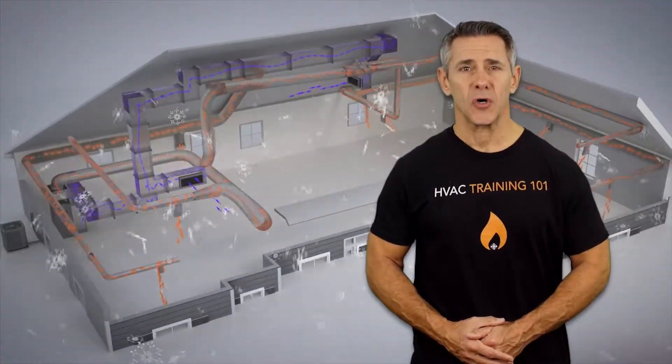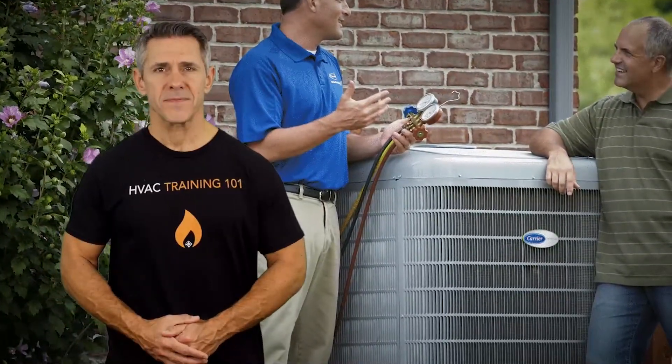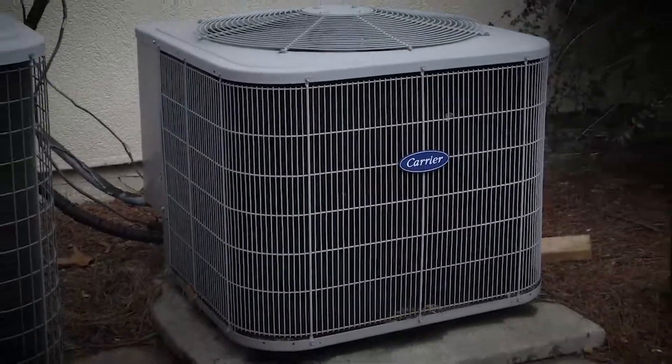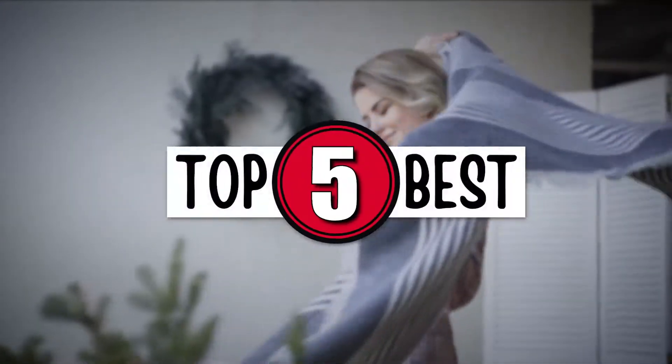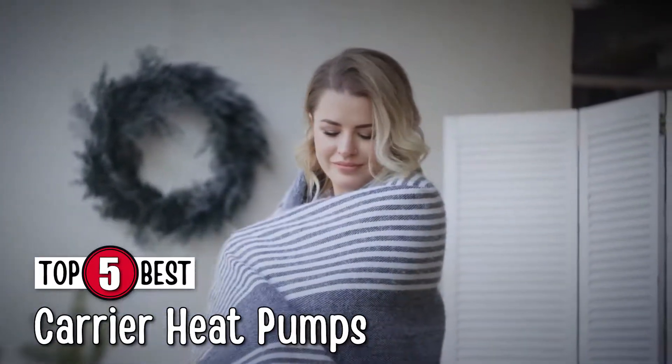What's up everyone? Winter is just around the corner, and it's time to get your hands on a reliable heat pump to enhance your comfort on cold days. When we talk about heat pumps, the first name that pops into our minds is Carrier. There are a number of options on the market, which makes it difficult to choose the best one. In this video, we compiled a list of the top 5 best Carrier heat pumps on the market today. Be sure to watch till the end for our best recommendation.